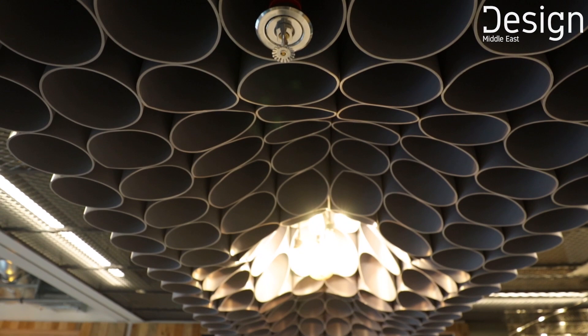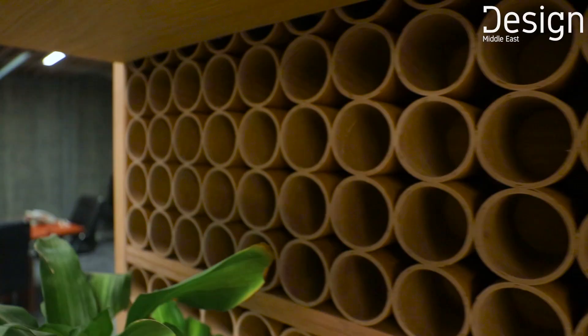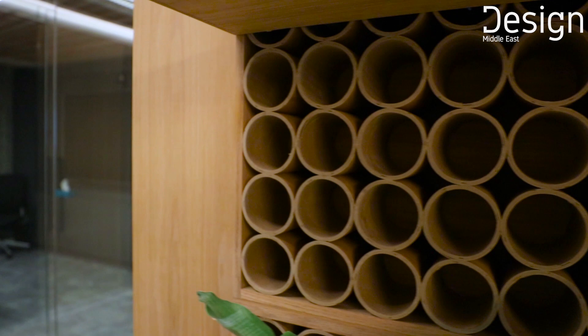The design concept of the office revolved around recyclable materials. We used things like recycled cardboard, plastic, and cork throughout the space. Running through the office you'll see these materials used in various different ways — it was really interesting to find and use them to create architectural features in the space.